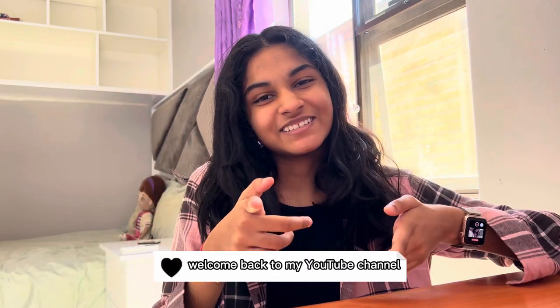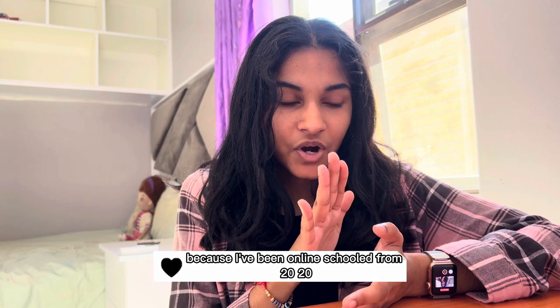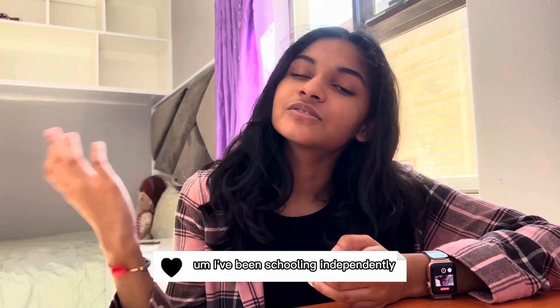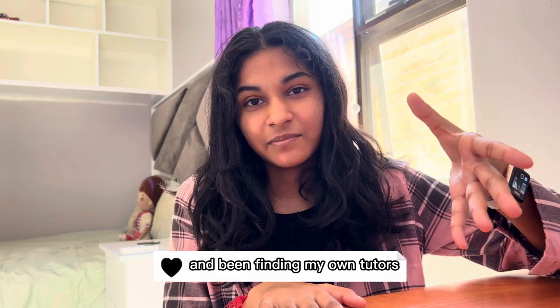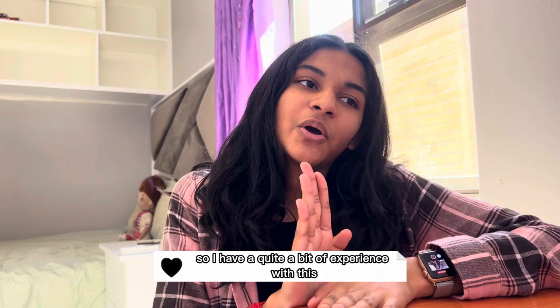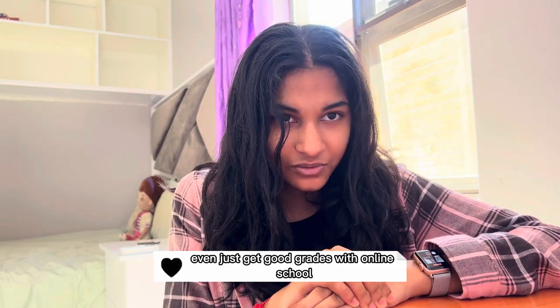Hi everyone, welcome back to my YouTube channel. Today I'm going to be sharing some online school tips. I've been online schooled from 2020 — obviously with COVID — but after 2020, in 2021 and 2022, I've been schooling independently and being homeschooled, working with the Cambridge syllabus and finding my own tutors from all different corners of the internet. So I have quite a bit of experience with this, and I know it is really hard to keep up with and get good grades with online school.